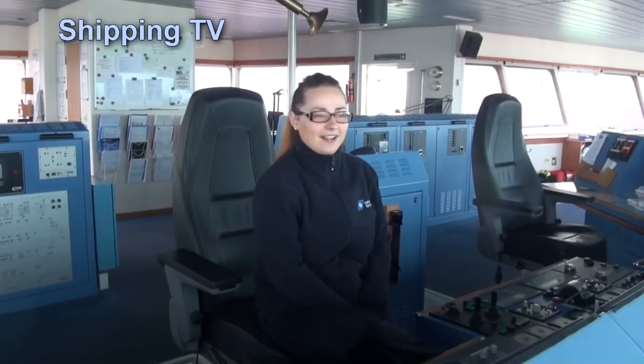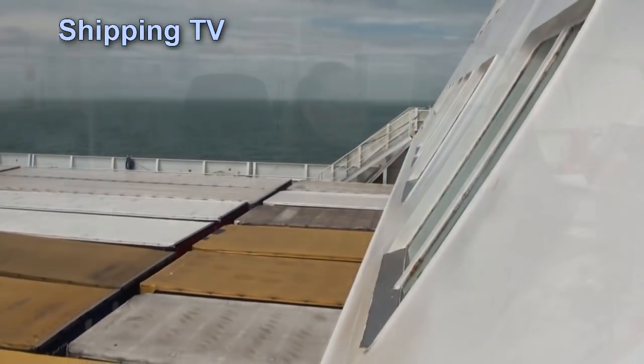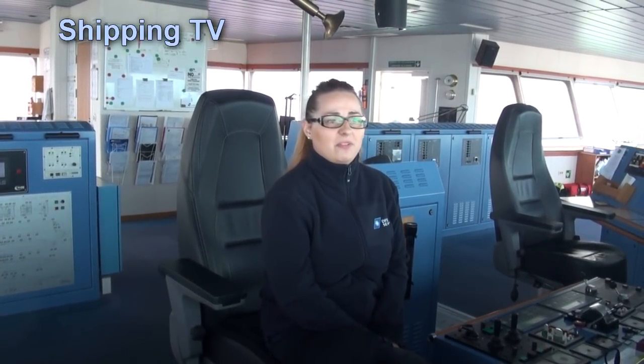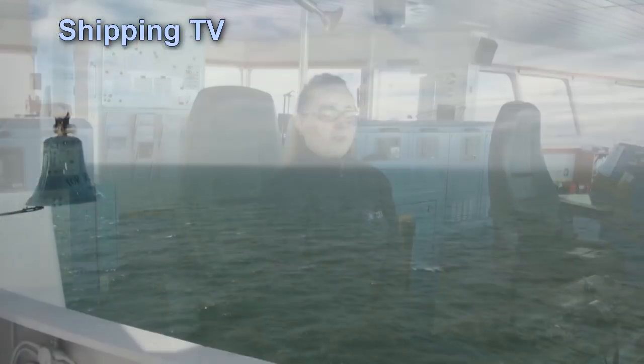Yes, I like it and I'm still learning every day. I started sailing three years ago. I started working as OS on Suezia, on a sister ship. Then I got promoted and I'm second officer now. I was looking for a job for a long time — maybe something like two years. But since I started with DFDS, it's going pretty fast. Now I'm an officer.